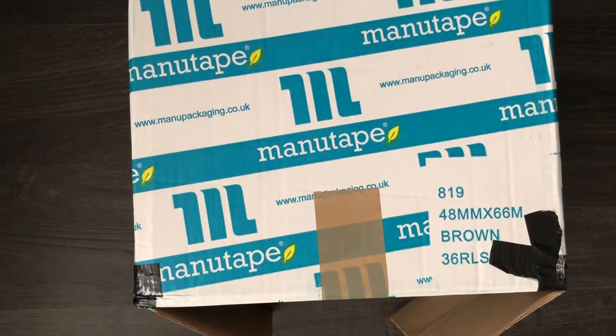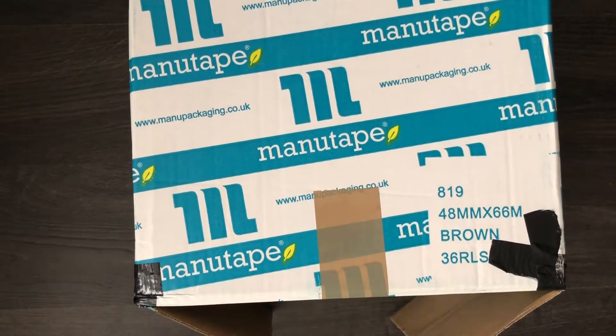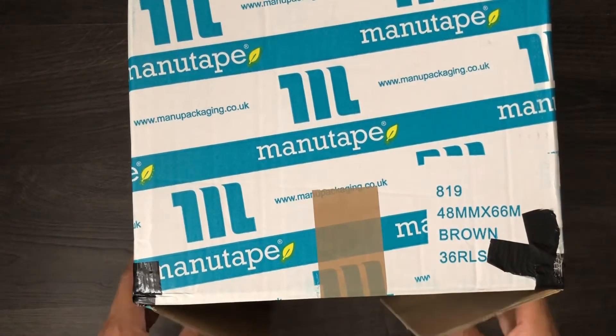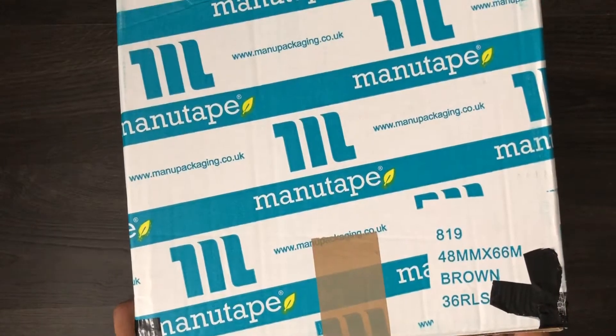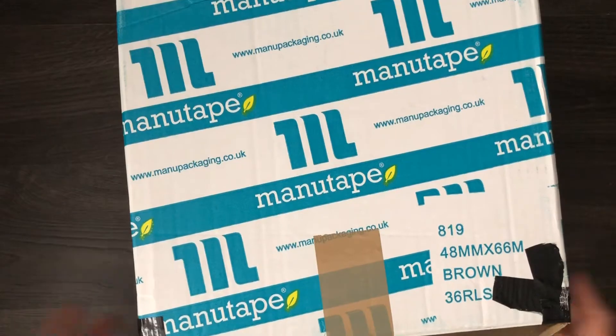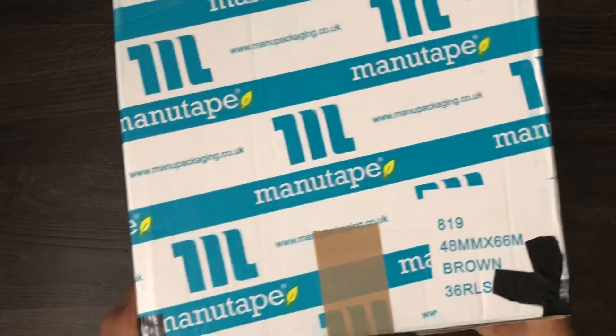Hi guys and welcome back to the channel. Today we're going to have a look at the box that I showed you on the last video. I got this a couple of weeks ago in early January, and the reason why I got this — well, let's just get right into the video and then you'll know.